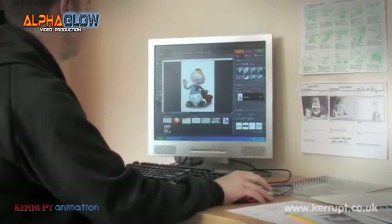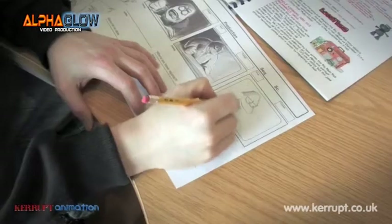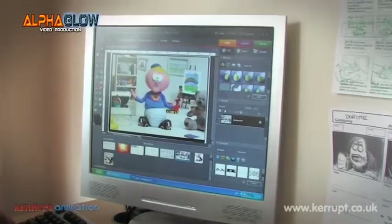A project begins with the development of a visual style. The team creates detailed character designs, concept artwork, and scripts.